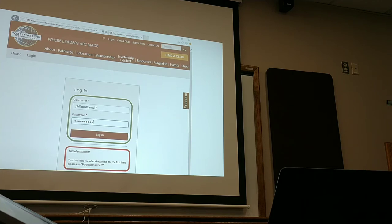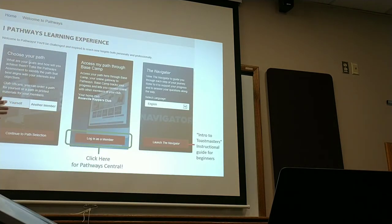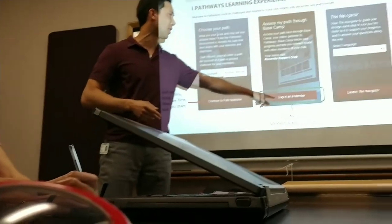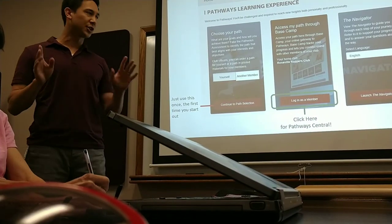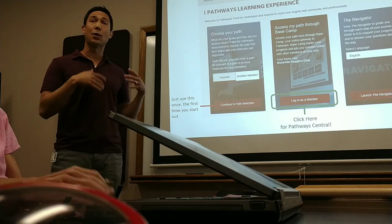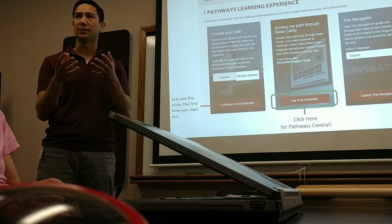They'll email you a temporary password, and then you can go back and customize your username and password after that. Once you're logged in, it's going to take you here. This isn't Basecamp yet. This is just a launch page. But really, all you're going to want to do is click this middle button where it says Login as a Member, access Basecamp. That's going to take you to Basecamp. Unless it's your first time logging in, in which case you're going to want to look at these other two buttons — Continue to Path Selection. If you haven't selected a path yet, you'll go here, and they have some survey tools that help you pick which path best suits your needs.